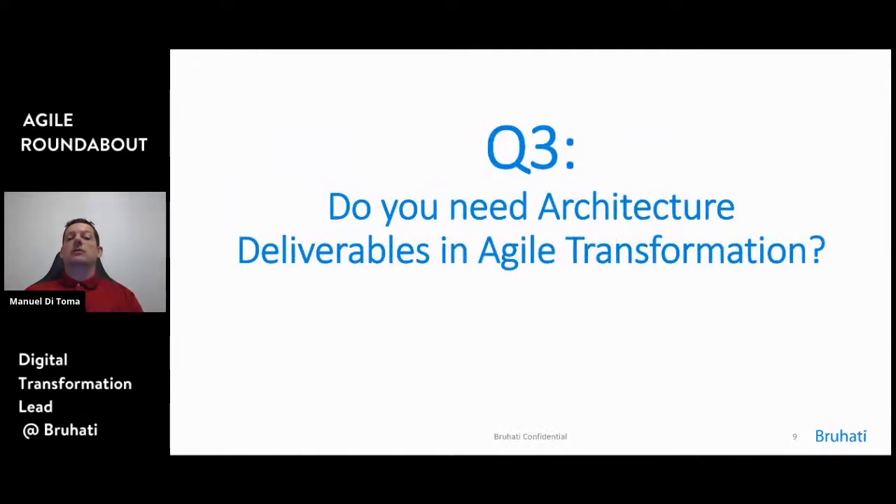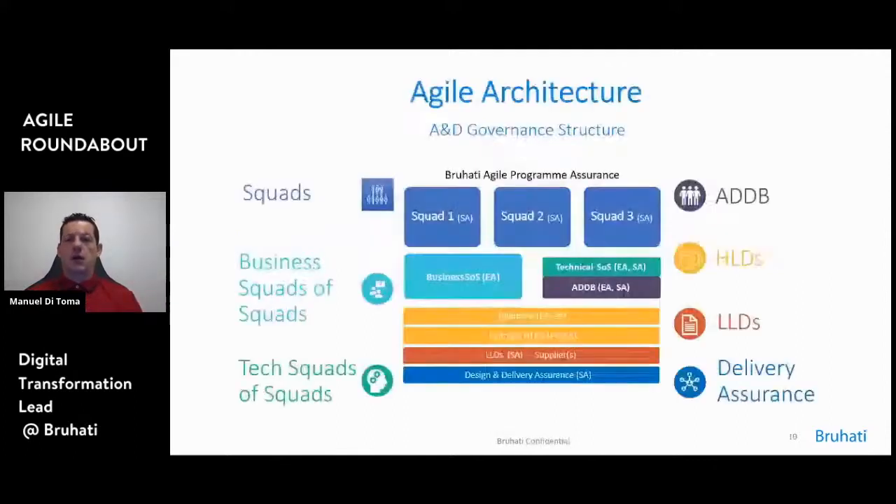Do you need architecture deliverables in agile transformation? We are introducing agile — so we don't need documentation anymore, right? Well, no. Before we get to the documentation, this is an example of a team — and we spoke about guilds, so it's exciting to see yet another type of organization. We used this for a very large delivery: we had 21 squads in parallel. Squads take a set of scope and deliver it from epic definition to all the user stories, refinement, and then delivery — they have that responsibility.